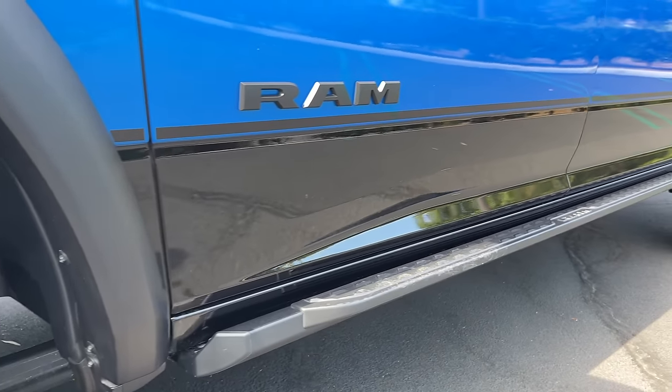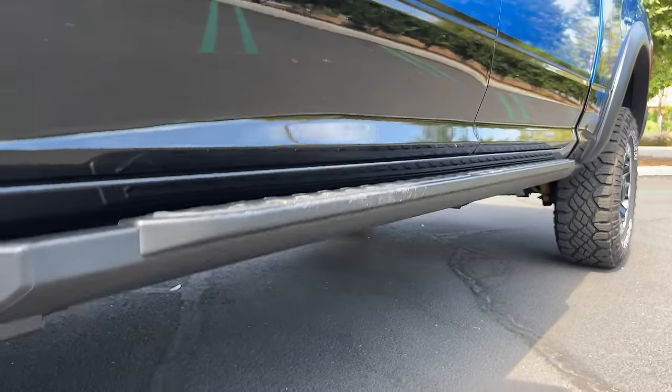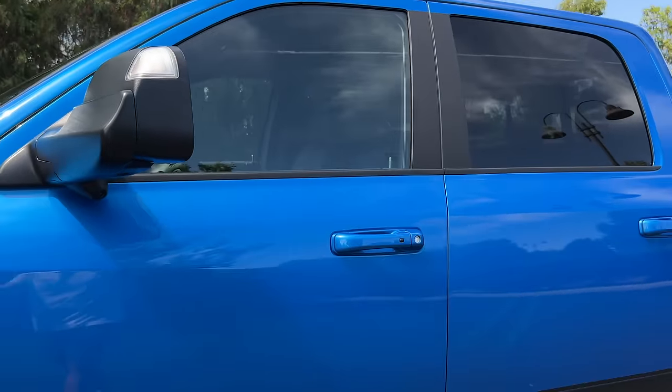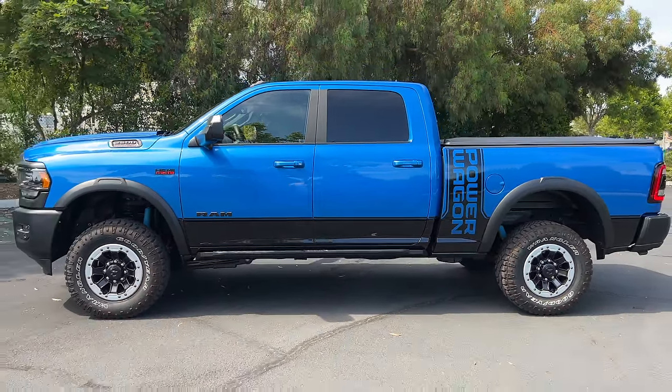See that two-tone paint job with the black there? And with the off-road package, we get these rock sliders with integrated step-ups — like mini step-ups. Extended tow mirrors are here too. Stepping back to look at the profile, you see that Power Wagon decal on the side.